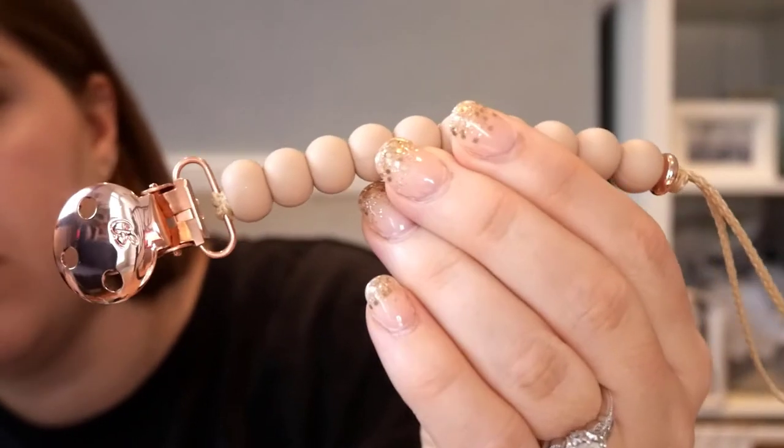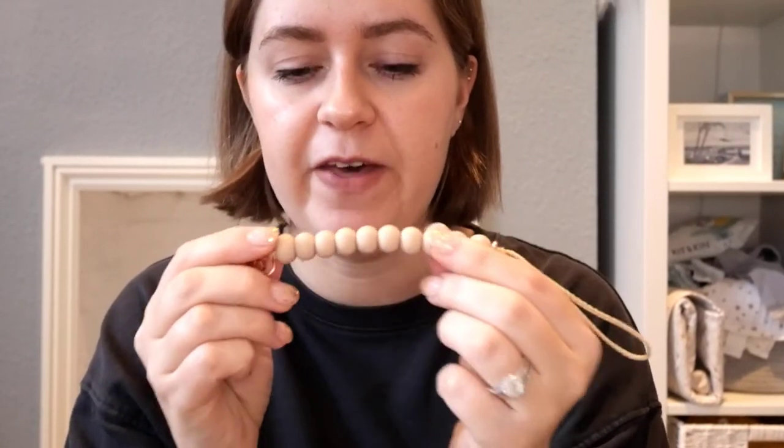I already have a dummy clip from Sienna Designs Co which you'll have seen in some of my vlogs. I've actually picked up another one because they're really useful — not just for dummies. Now that Phoebe's more interested in toys and putting things in her mouth, attaching things like her little monkey to a dummy clip means if she drops it while we're out and about it doesn't fall on the floor and get dirty. The new one is the Luxe Oatmeal Dummy Clip in rose gold, with a rose gold bead at one end and oatmeal-coloured beads in the middle.